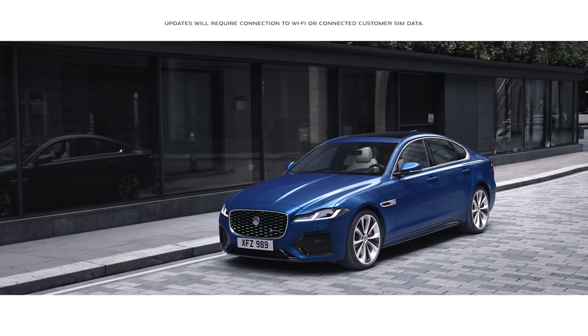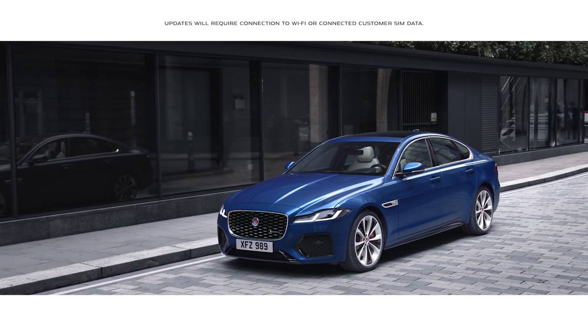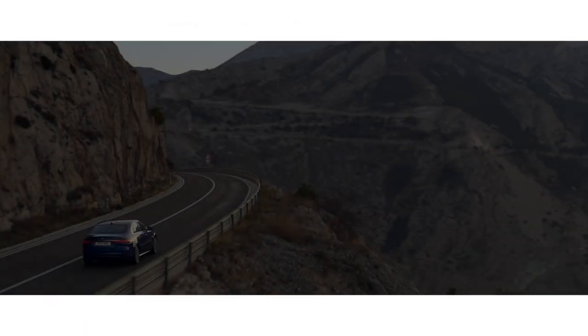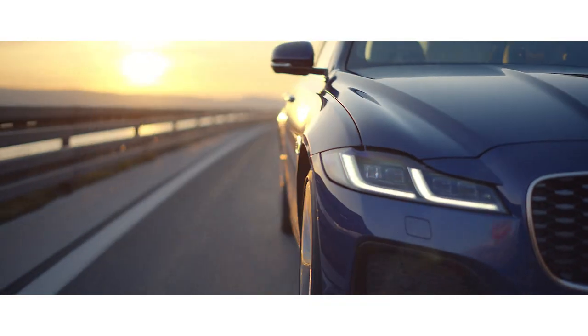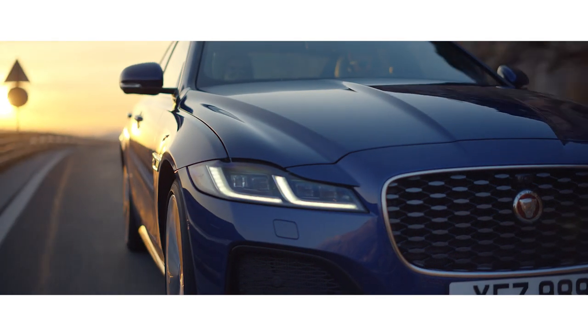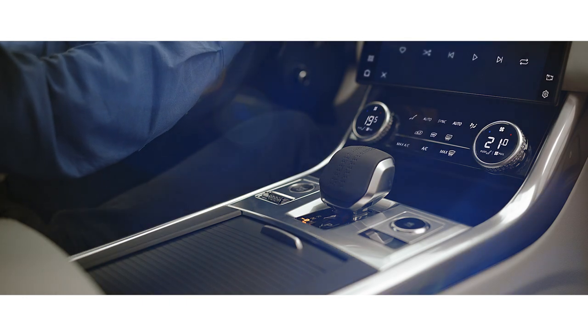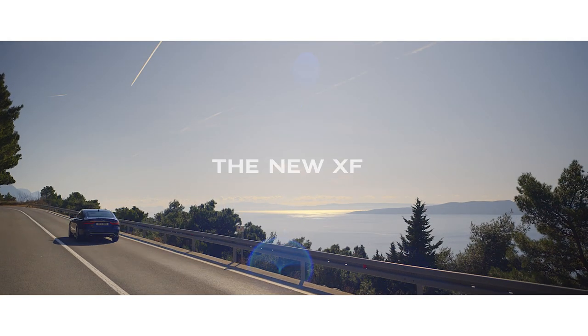Software over-the-air enables software updates to be sent directly to the vehicle. Inspired design, intuitive new technology, modern luxury and engaging dynamics — the new XF from Jaguar.